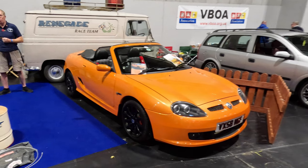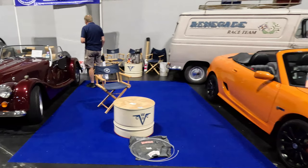This orange MGTF 500 is one of the last 500 builds in Cap 1 at Longbridge.